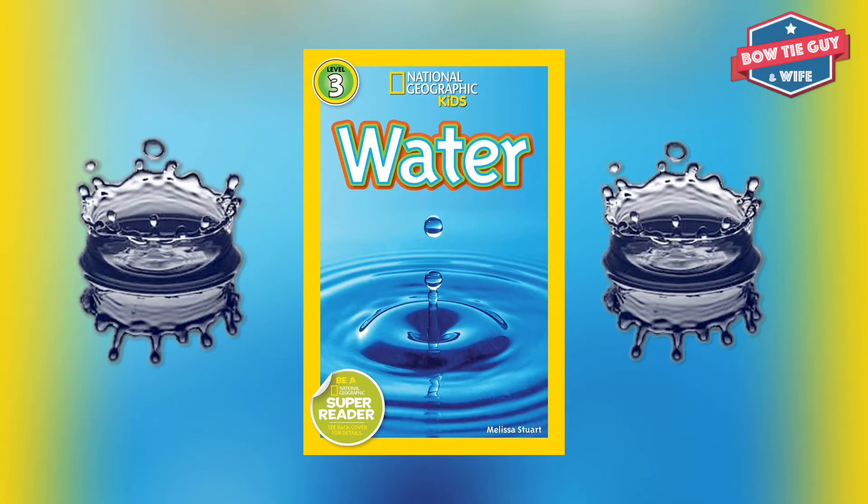Water words. Current: a flowing stream of water within a larger body of water. Equator: an imaginary line around Earth halfway between the north and south poles.